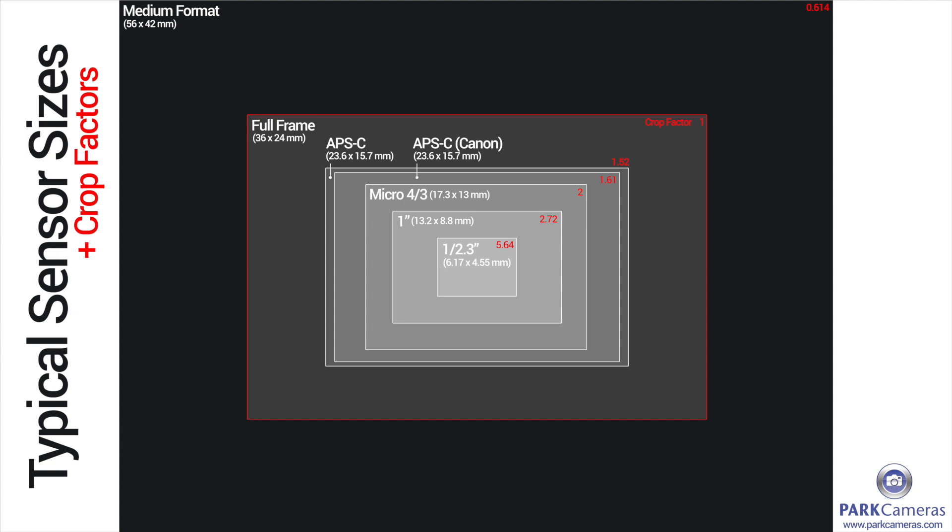Popping up on the screen now is a comparison showing all the different sensor sizes versus each other, so you can see that there. If you need any more information, just give us a call or email, check out the website. I'm Amy — thanks for watching the video.